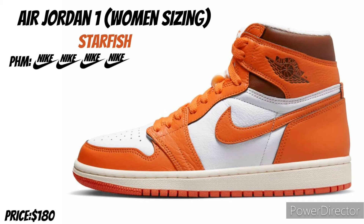Air Jordan 1 Starfish — I believe these are women's sizing, so y'all remember that, keep that in mind if y'all going for these. I gave them a 4, I like the colorway, I like the orange, they fire, really don't need them, but we'll see.